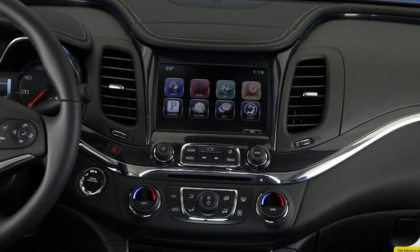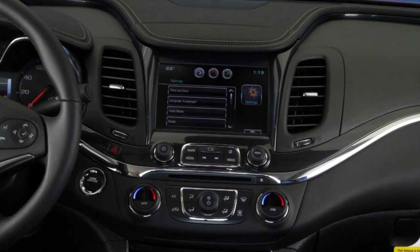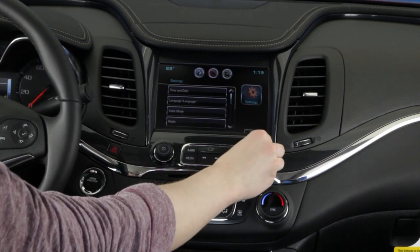From the home screen, hit the settings button, scroll to Bluetooth, and select pair new device.